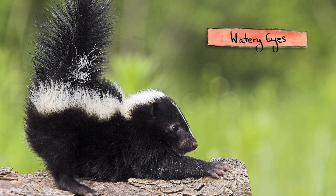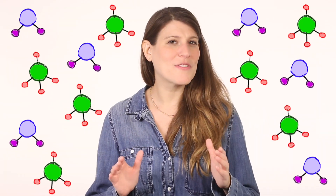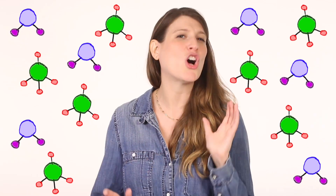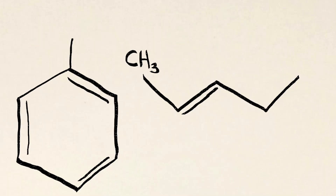The spray can cause watery eyes, nausea, and leave you smelling terrible. The chemical makeup of the spray is different depending on the species, but all of them contain special types of compounds called thiols. Thiols, also known as mercaptans, are a type of chemical group made up of a sulfur and hydrogen atom bonded together, and they typically smell really strongly.